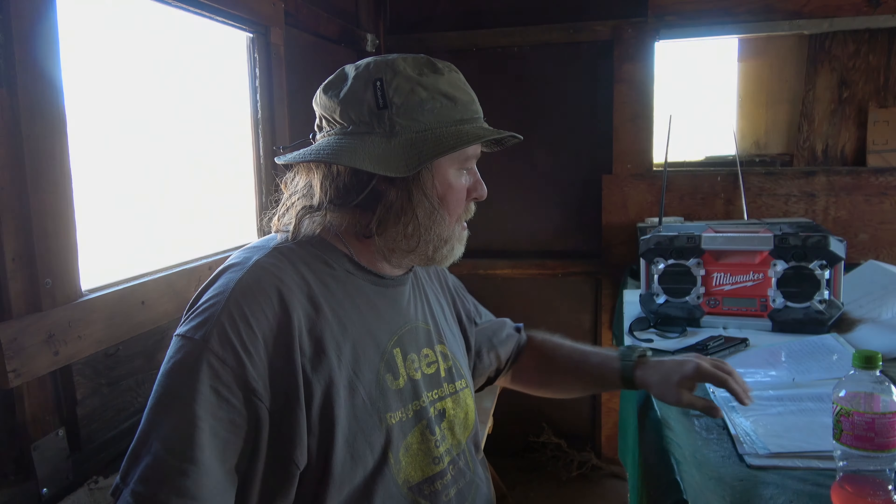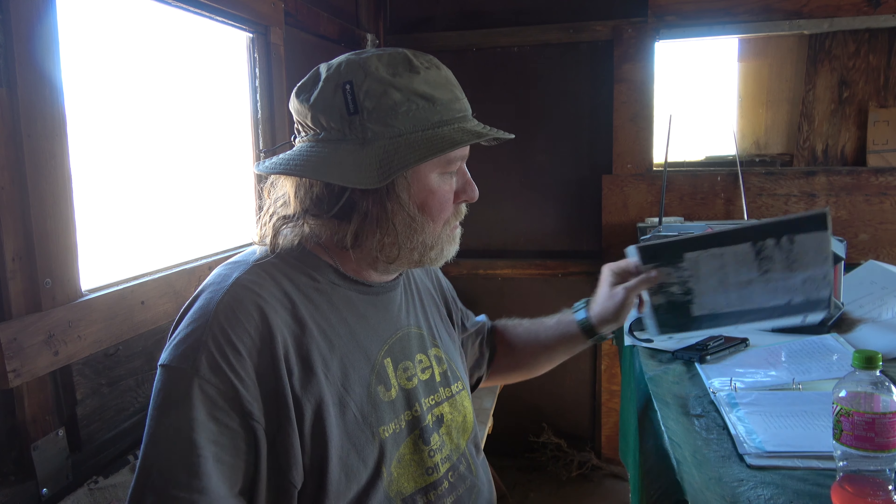Hey everybody, Trail Dog Adventures here. Welcome to Death Valley.